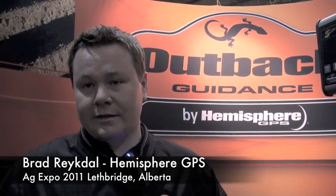What's your name? Where are you from? I'm Brad Richtel. I'm a territory manager for Saskatchewan and we're based out of Winnipeg. We work for Hemisphere GPS and OPAC Guidance is our agricultural division. Our head office is based in Calgary and our head sales office is in Winnipeg.